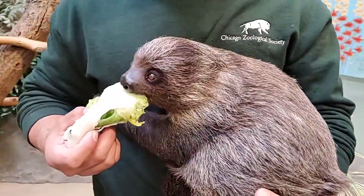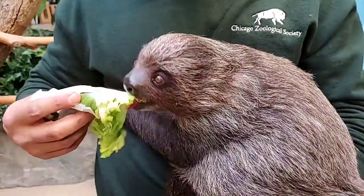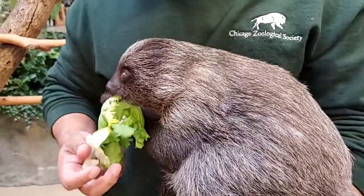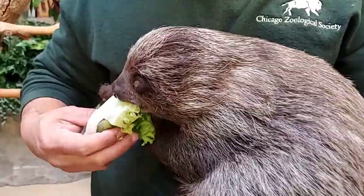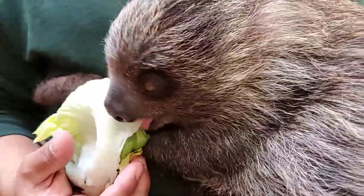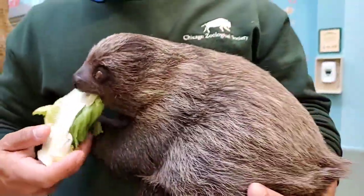So we're here celebrating with Timo, giving him some treats. He loves his lettuce. They have special teeth — two large special teeth that are meant for grinding the fruit, leaves, and twigs that they eat. And he's using his tongue to help him eat.